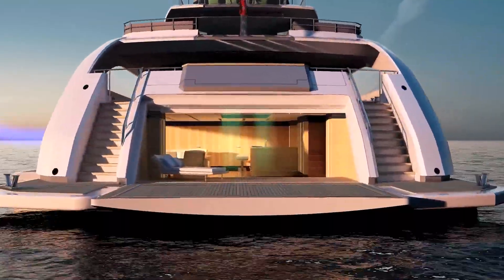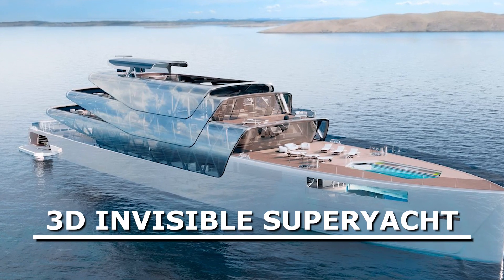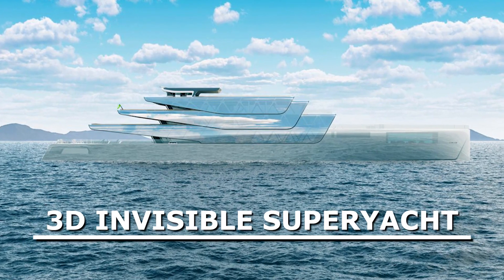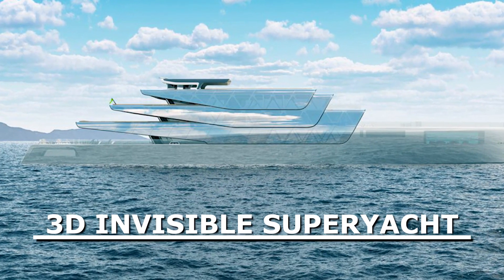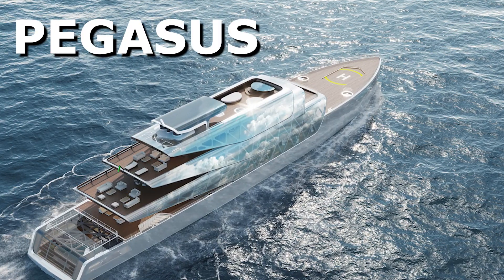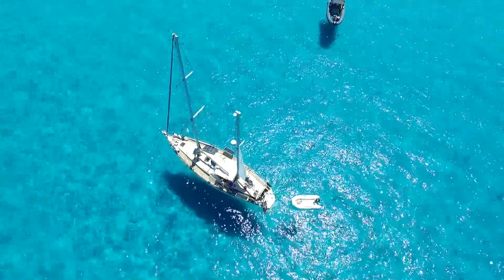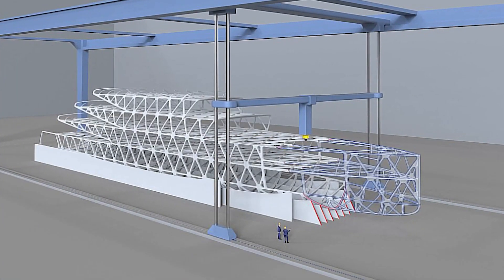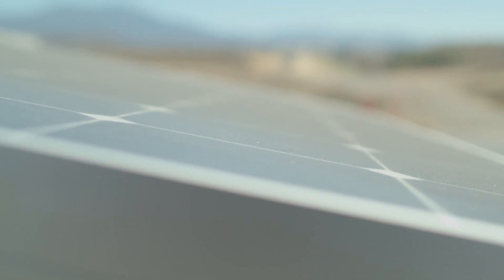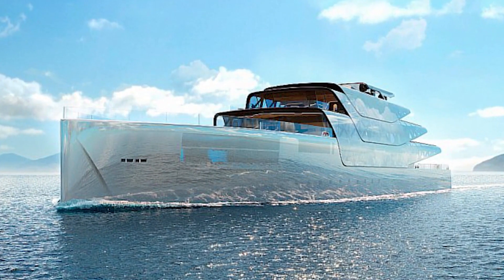Get ready to witness a marvel of modern engineering — the world's first 3D-printed super yacht that can virtually disappear into its surroundings. Step aboard the incredible Pegasus, where revolutionary technology meets sustainability. From robotic 3D printing techniques to advanced eco-friendly features, join us on a journey to discover the secrets of this invisible masterpiece.